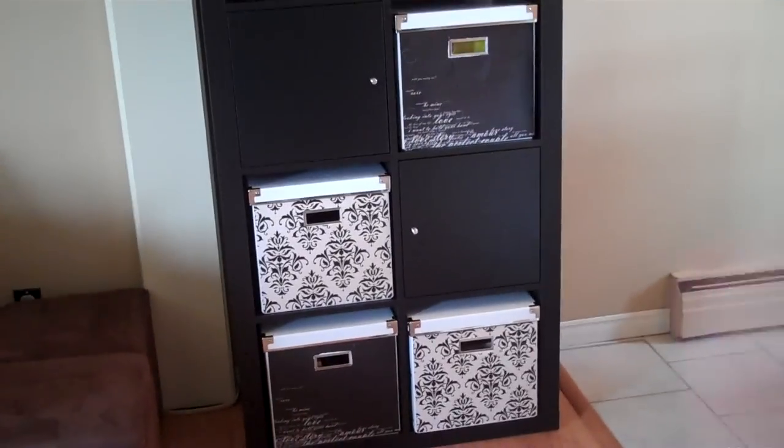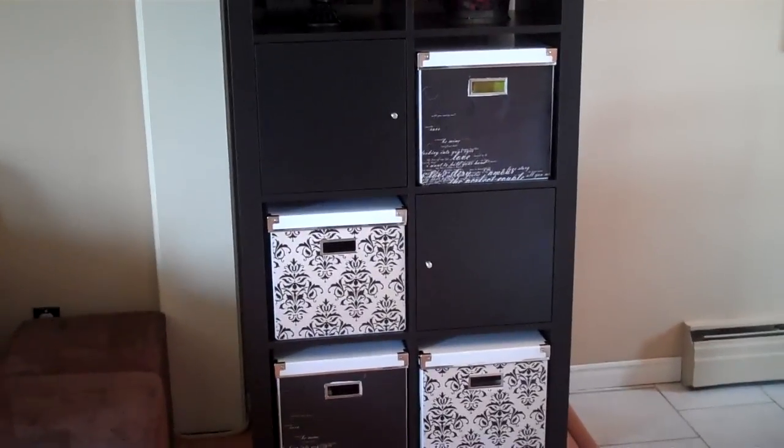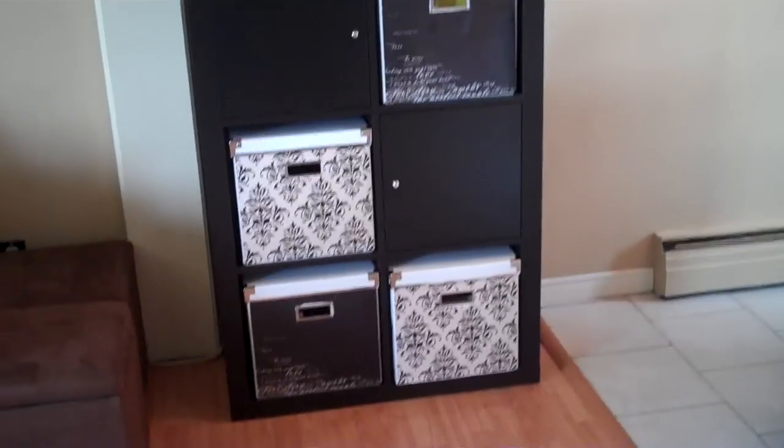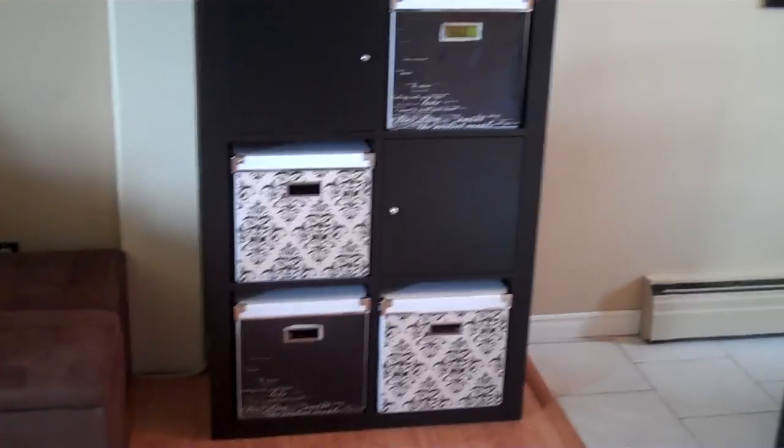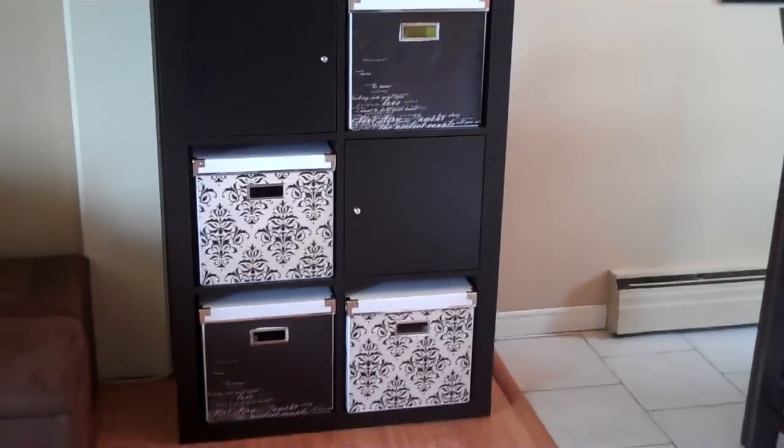I totally cheaped out and got the $7 banker boxes instead of the $30 baskets. They looked a bit office-esque, so I just took some scrapbooking paper and decoupaged them on the front — didn't take me long at all — then cut out the little hole for the handle and they look a little bit prettier.